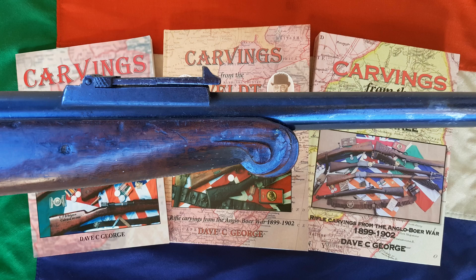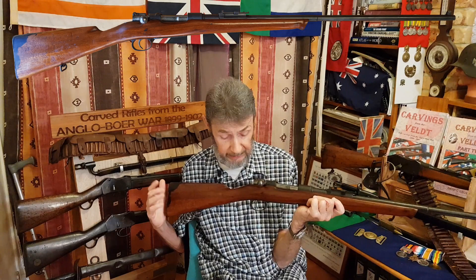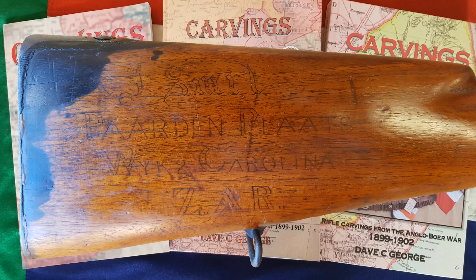Getting back to the Mauser, this particular Mauser is interesting in itself. Although it's cut back, its serial number is A2351 — so it's one of the A series Mausers. It's been very neatly inscribed — not carved, but inscribed with Indian ink, and unfortunately very faint 120 years later. What it says is A.J. Smit (S-M-I-T). He gives the name of his farm, which is Pardenplatz, and also says Vaiktu — the second ward or second section of the commando — and Carolina, ZAR.